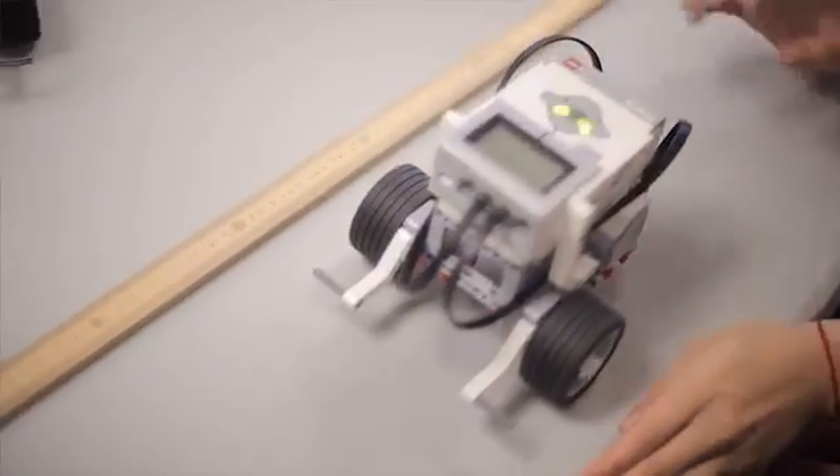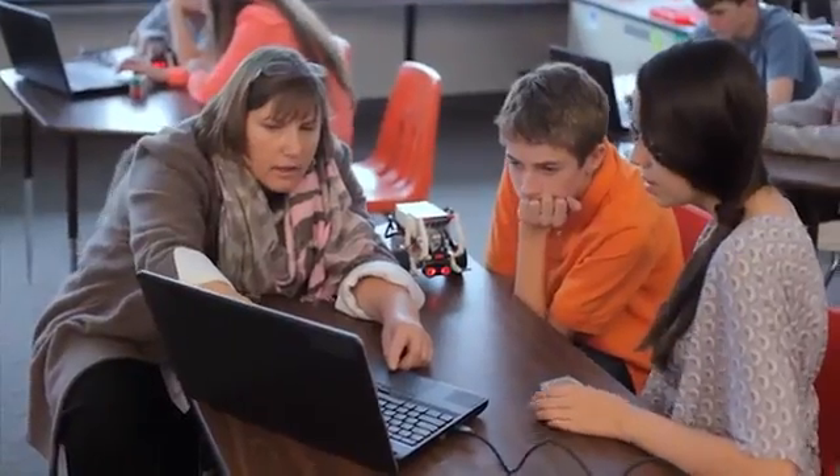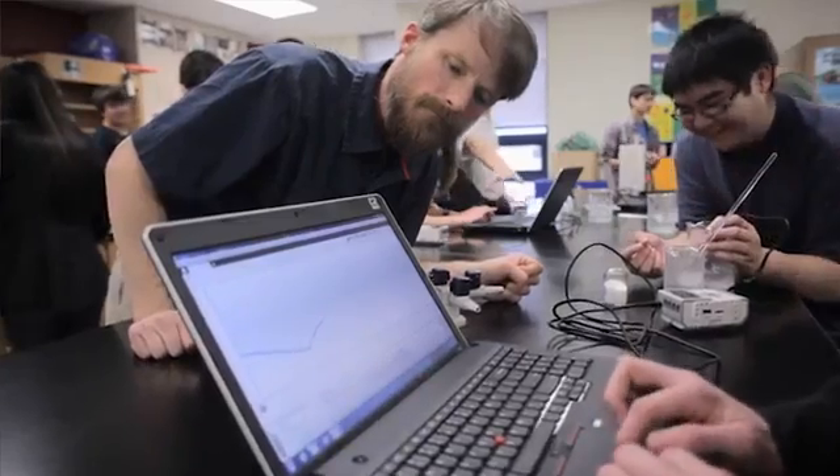I like STEM in the classroom because it is applied. It allows students to take subjects they're learning in the abstract and actually see how they could be used in other areas. EV3 is great for that because the students are not just doing math or doing science — they are solving a problem and using those elements as they do that. So it's very important in the classroom.